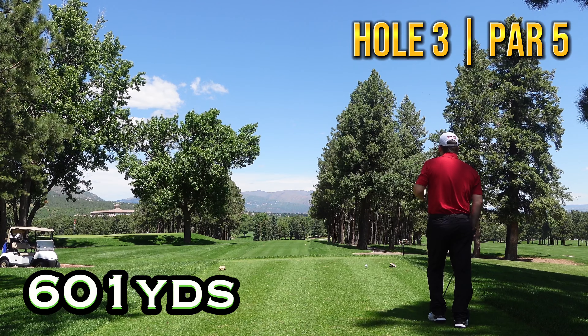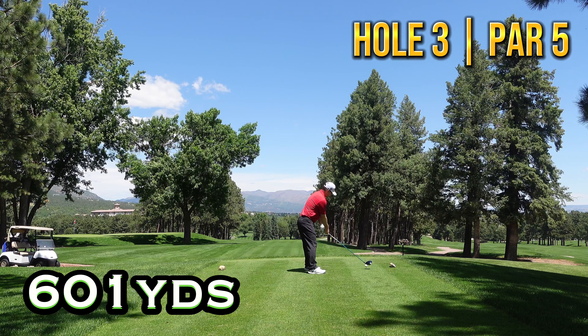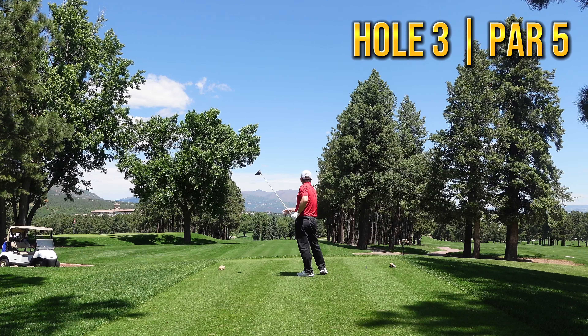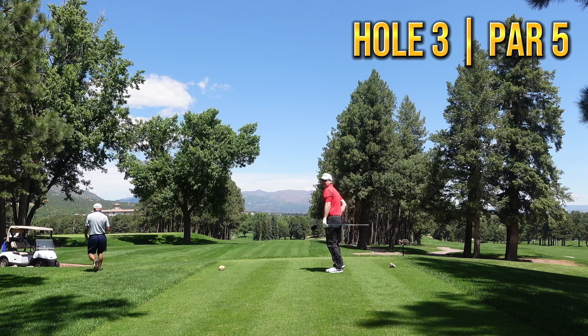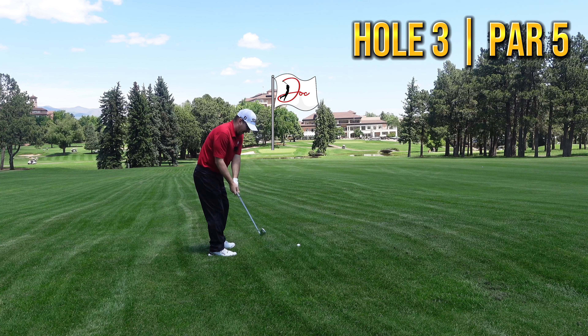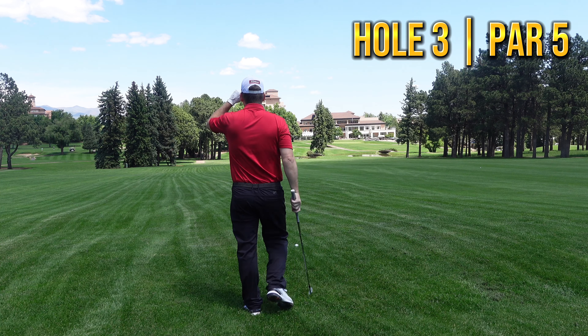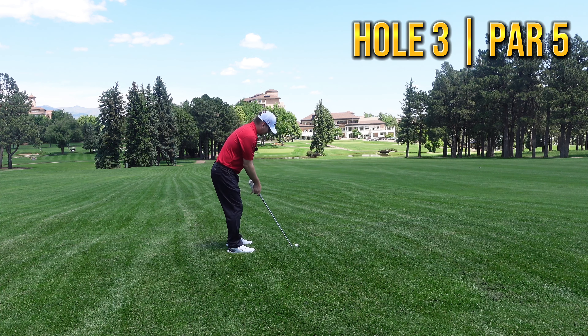On to number three, which I believe is our first par five. Sorry if I'm breathing heavy — the altitude up here is something. This little tree on the left is right in my cut area, but we're going to try and go just under it. Hit it good but we're in the rough with about 260 to the flag. This grass is so sticky — going to lay up short of the water with a nice little punch shot down there.